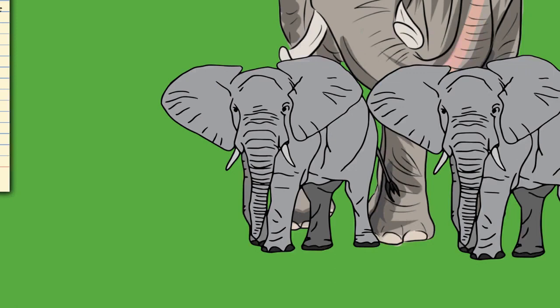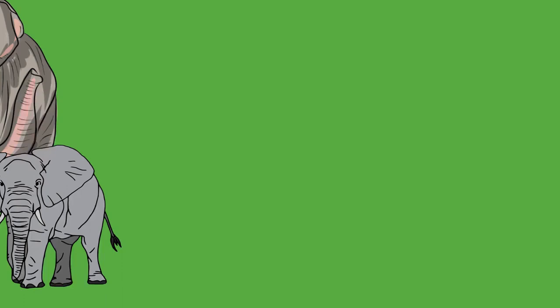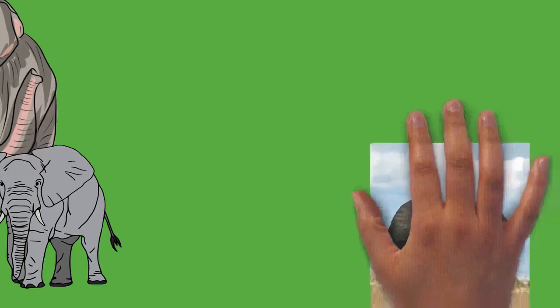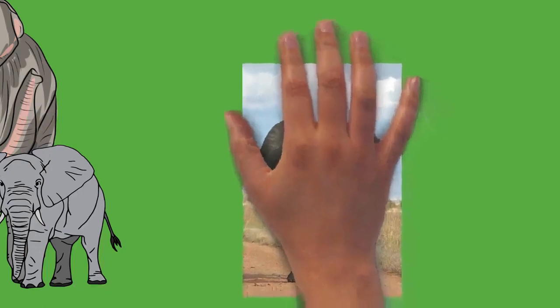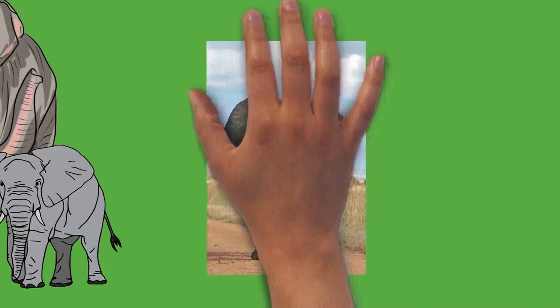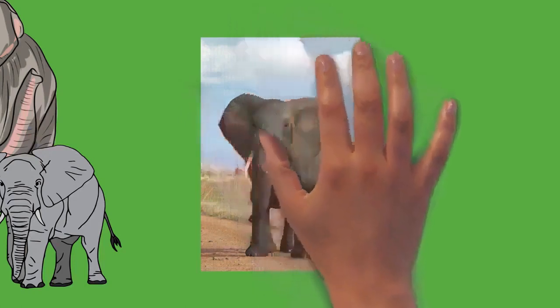Tusks function in digging, debarking, marking, moving objects, and fighting. Elephants are usually right or left tusked, similar to humans who are typically right or left-handed. The dominant, or master tusk, is typically more worn down, shorter and blunter. For African elephants, tusks are present in both males and females and are around the same length in both sexes, reaching up to 300 centimeters, but those of males tend to be more massive. In the Asian species, only the males have large tusks; female Asians have very small tusks or none at all. Tuskless males exist and are particularly common among Sri Lankan elephants. The largest recorded tusk was 302 centimeters long and weighed 39 kilograms. Hunting for elephant ivory in Africa and Asia has led to natural selection for shorter tusks and tusklessness.